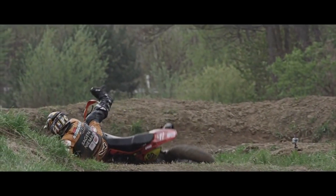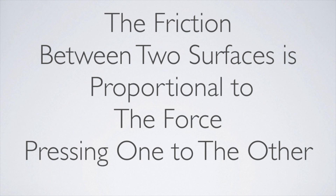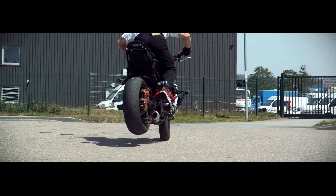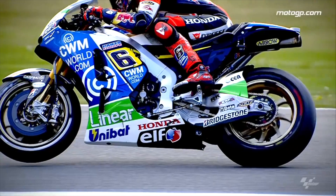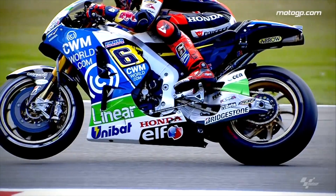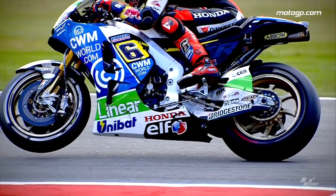There are two laws of friction. The first states that the friction between two surfaces is proportional to the force pressing one to the other. In other words, the force is the weight of a motorcycle pressing the tire into the pavement, and proportional practically means that the heavier the motorcycle is, the greater the pressing force would be.